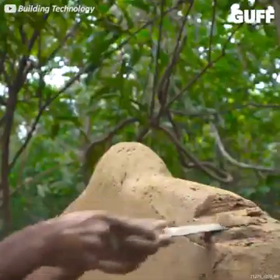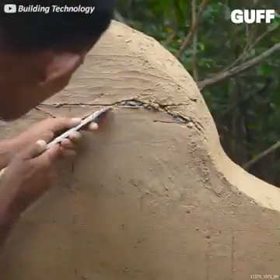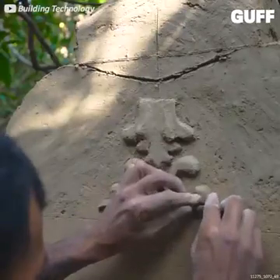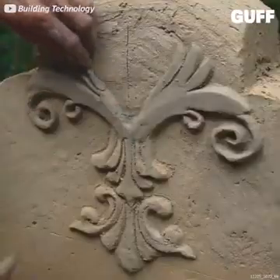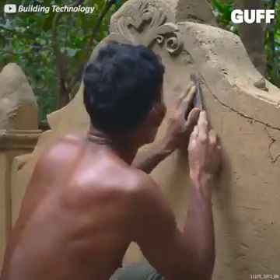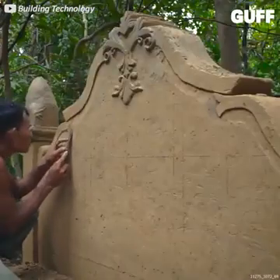Slowly scraping away one little bit at a time, even adding these incredible accents — a little more detail, just a little bit at a time. And of course you probably recognize now he's building a giant headboard.